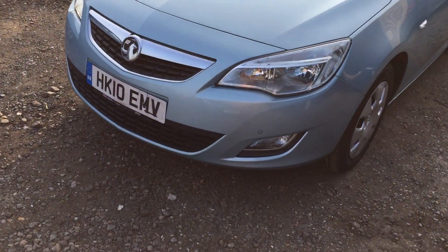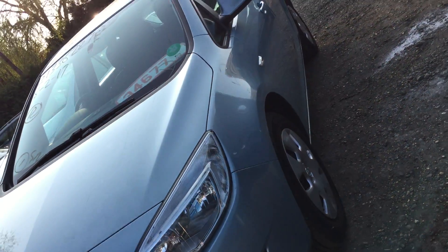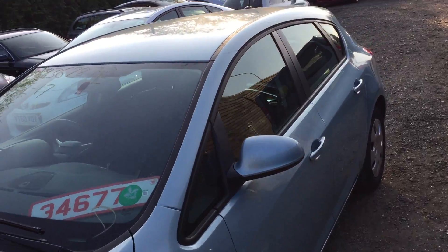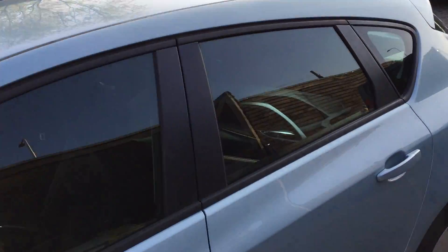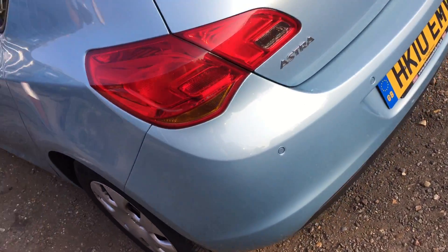As you can see the front, all good. Front parking sensors. Down that side is lovely and straight. So there's the top. The back parking sensors obviously as well.